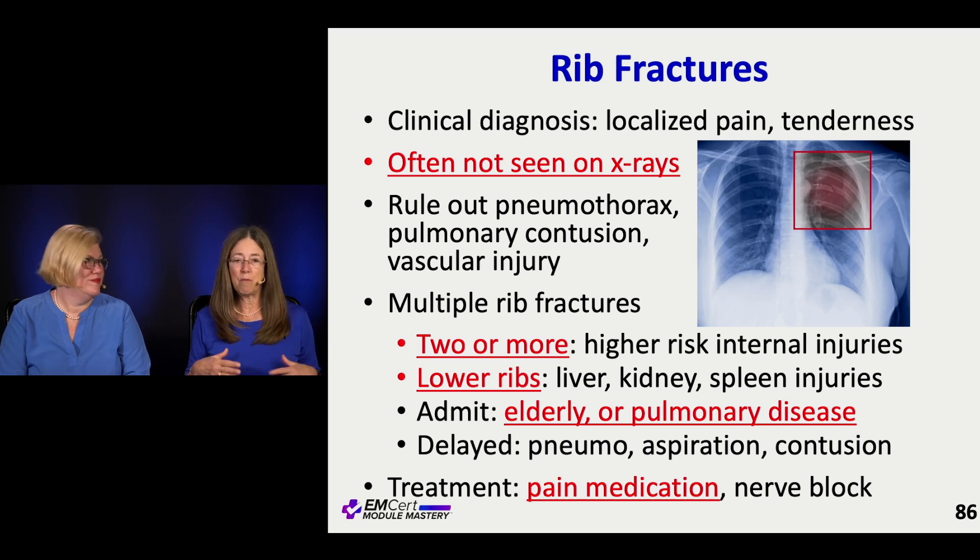Lower rib fractures are over organs in your belly — your liver, spleen, and kidneys. Older people don't handle rib fractures very well; they just don't breathe well with them. Contusions can blossom over time, they can aspirate because of breathing problems, and pneumothoraces can happen. The key to simple rib fractures is pain management. A lot of people have moved to nerve blocks to take away the opiate requirement, and patients can breathe well with a nerve block.